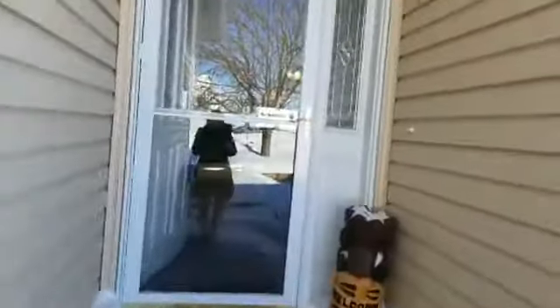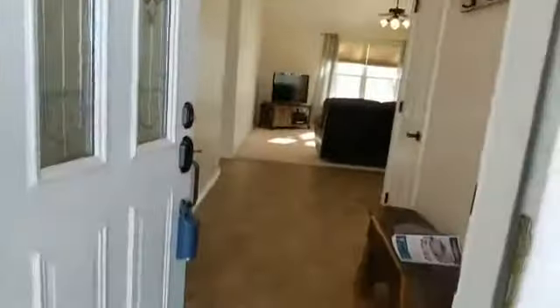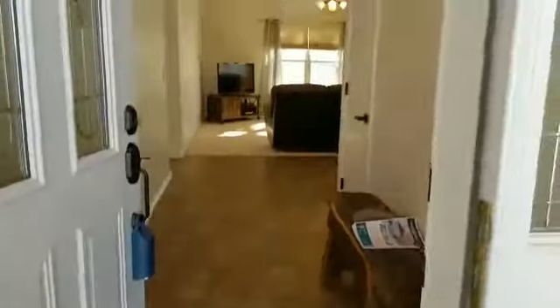I can never figure this thing out. Technology, right people? All right, here we go through the door. Look at this — plenty of room.